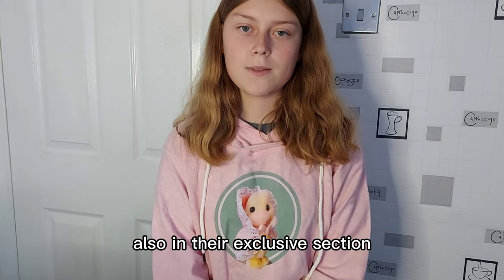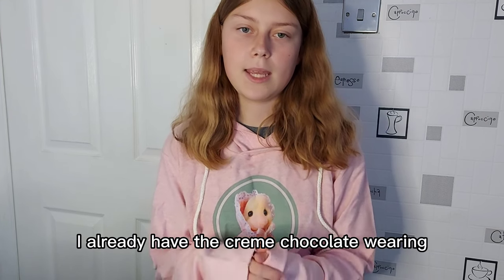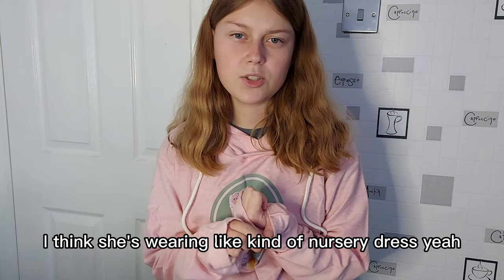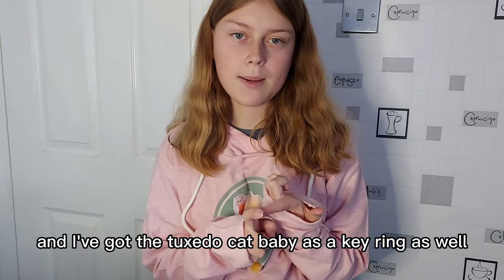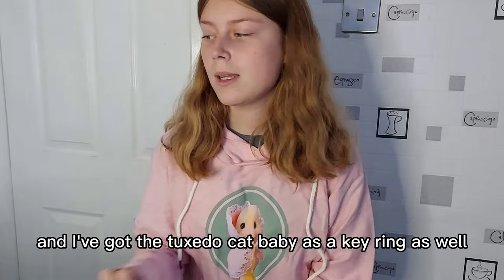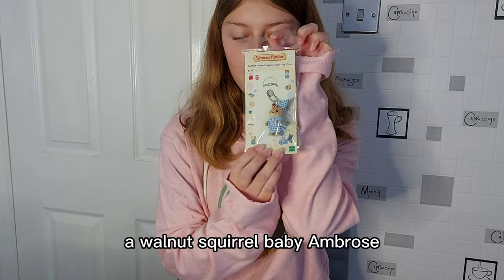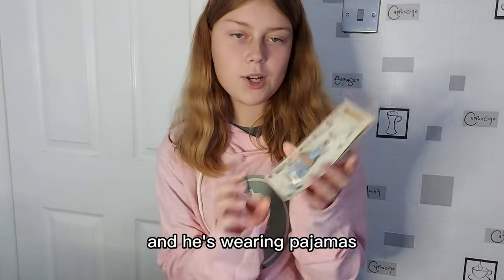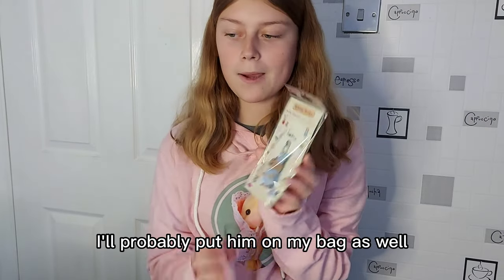Also in their exclusive section they have key rings. I already have the Creme Chocolate one wearing kind of a nursery dress, and I've got the Tuxedo Cat Baby as a key ring as well. So I thought I'd also get a Walnut Squirrel Baby — Ambrose — and he's wearing pyjamas. That's really cute, I'll probably put him on my bag as well.